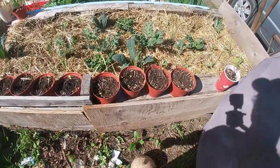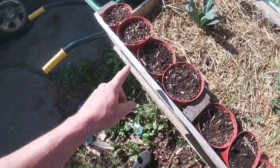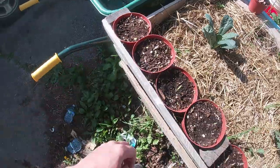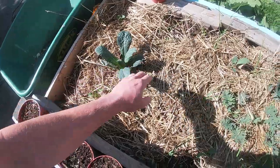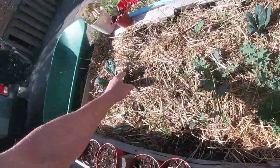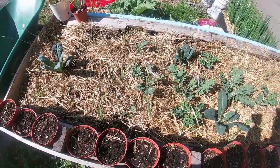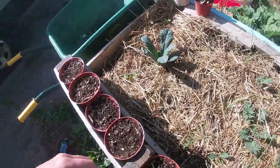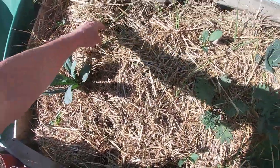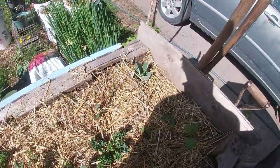Over to the raised bed here, I have roma tomatoes coming up in these pots — a couple of them are doing a little better than others. In the raised bed we have four different kinds of kale, and also a companion plant for them is onions again — these ones are red onions. And that's a cauliflower over there in the corner.